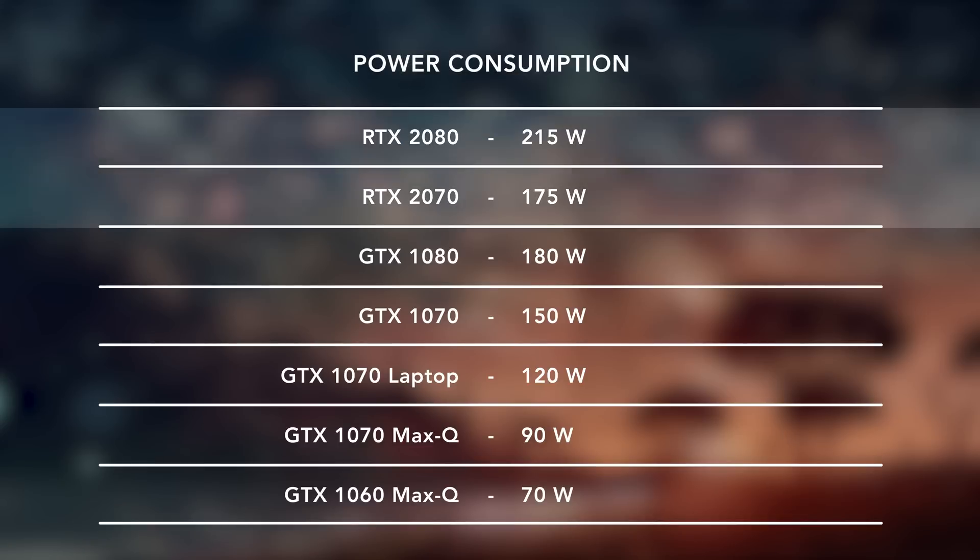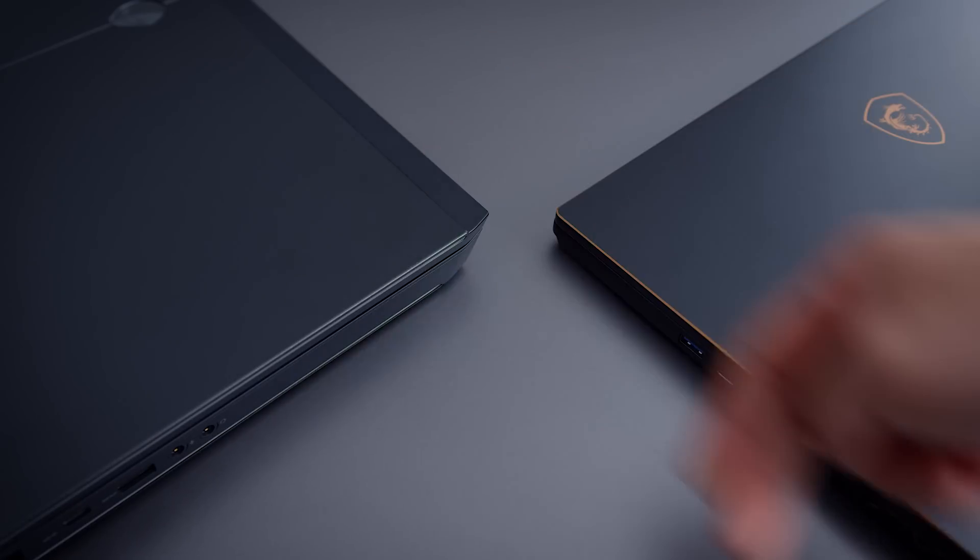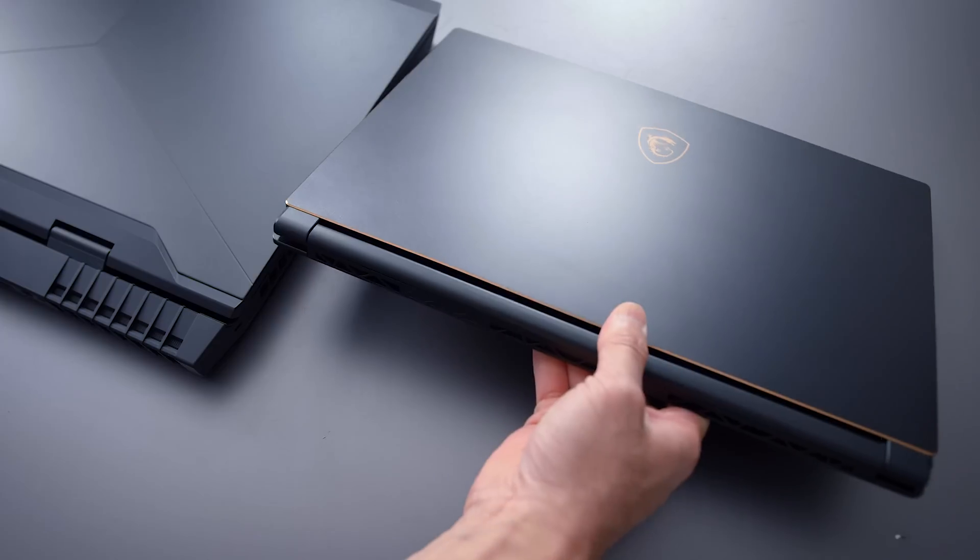The other thing I want to talk about is wattage. RTX GPUs draw a lot of wattage — that 2080 is pulling like 215 watts, which is quite a bit more than last year's 1080. And when you shrink it down into a laptop version or even a Max-Q version, you're gonna have a tough time cooling something like that. So realistically, we're looking at the 2060s or the 2050s to fit into a more traditional gaming laptop chassis.